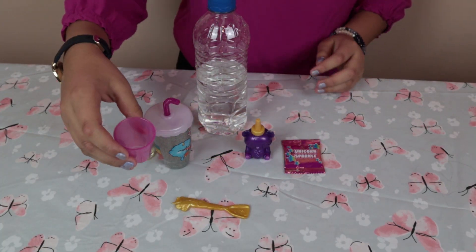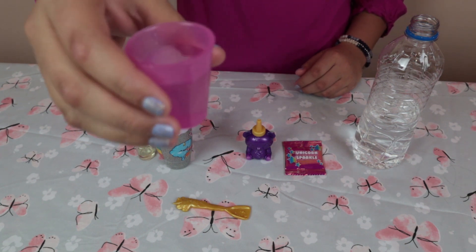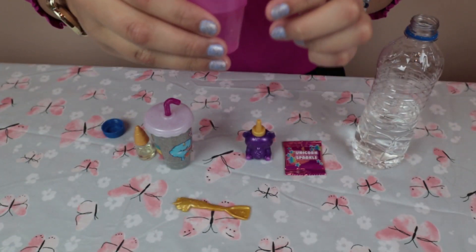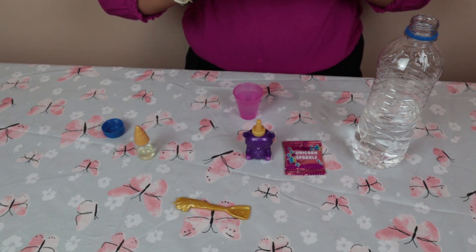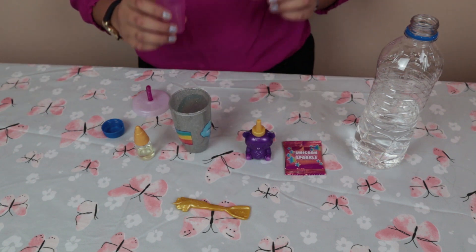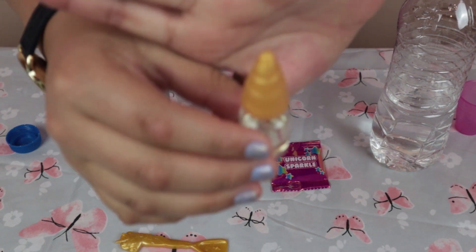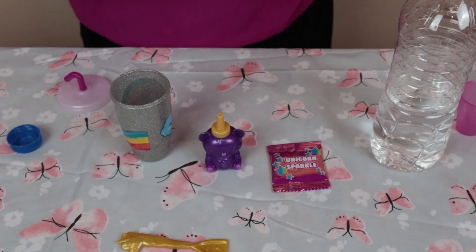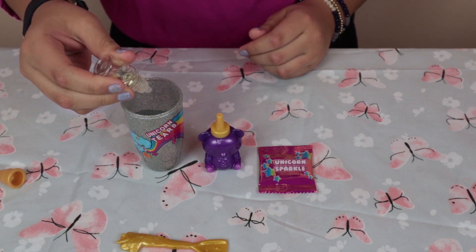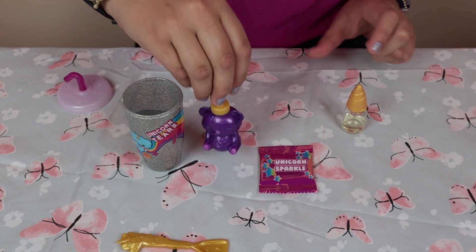I'm going to be pouring the water into the cup — let's get right to it. We already have the water in here just up to a little line right here, and now we're going to pour it into the bottle. Now I'm going to pour five drops of this unicorn scent — it's almost like watermelon. One, two, three, four, five. There you go, and now we're going to be pouring the gummy bear.